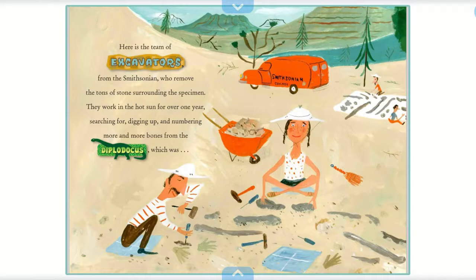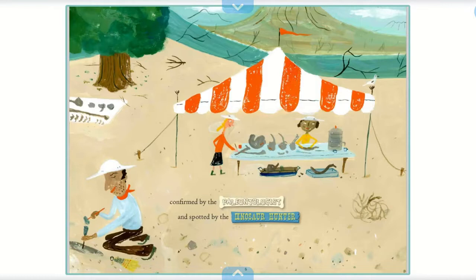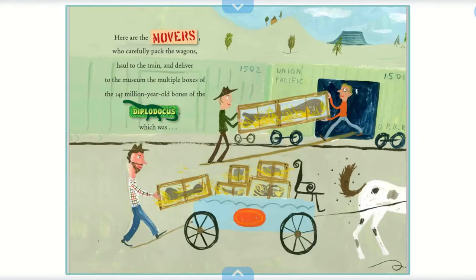Here is the team of excavators from the Smithsonian, who removed the tons of stone surrounding the specimen. They worked in the hot sun for over one year, searching for, digging up, and numbering more and more bones from the Diplodocus, which was confirmed by the paleontologist and spotted by the dinosaur hunter.